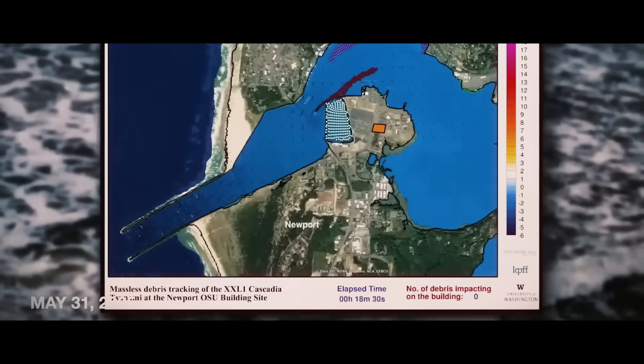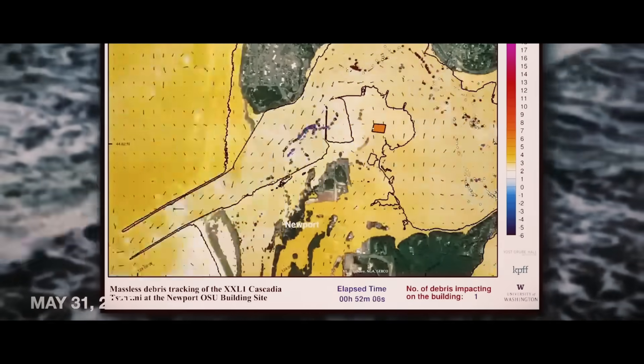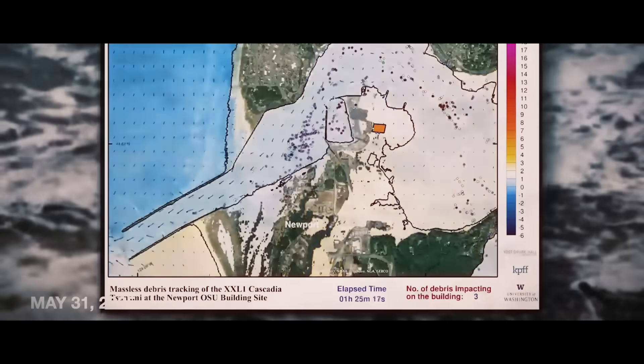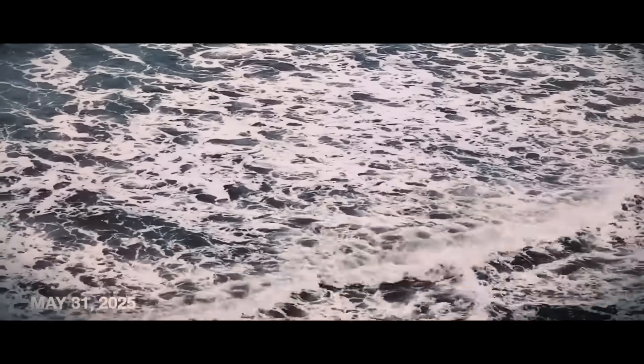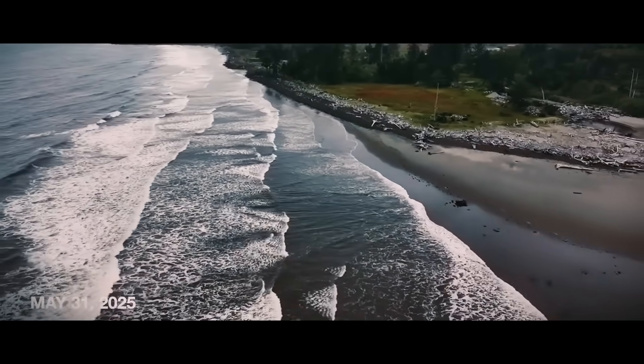Meanwhile, upgrades to high-resolution wave models mean we can compute really fast and get an estimate of the inundation, wave elevation, duration of the event, and number of waves — a pretty accurate forecast in a matter of a couple of minutes. A couple of minutes may be all we get if the next tsunami is triggered nearby.